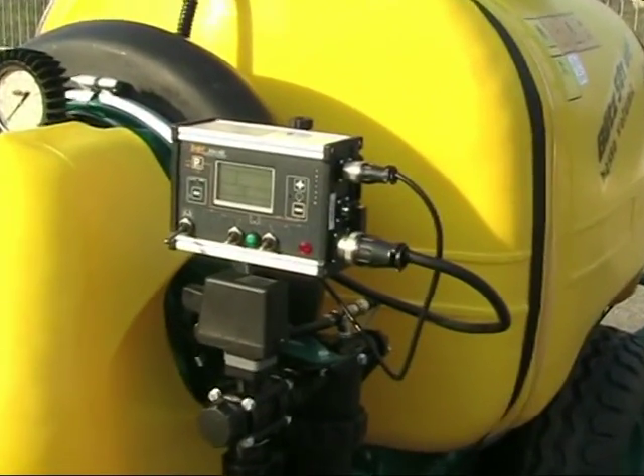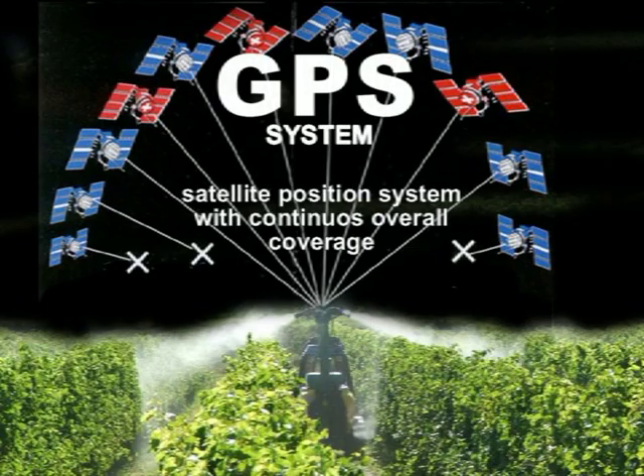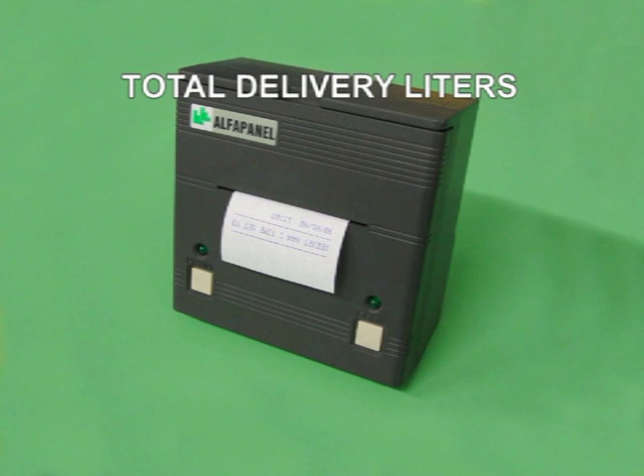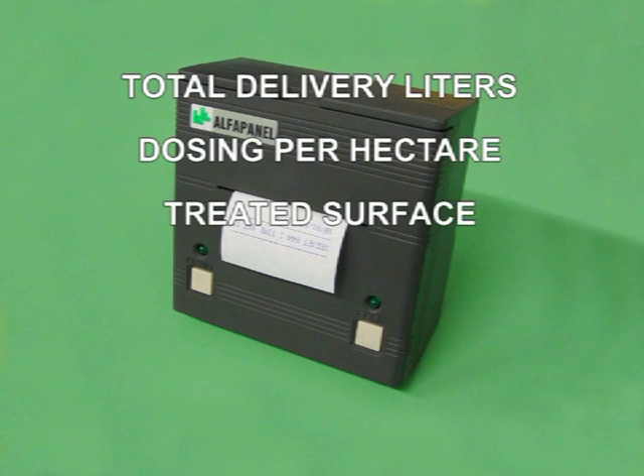The computerized unit can also connect to a GPS unit to monitor the speed. It can also be connected to a printer that can print reports on the treatments, including total delivered litres, dosing per hectare, and treated surface.